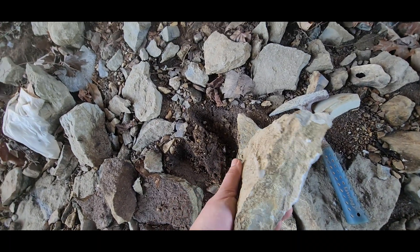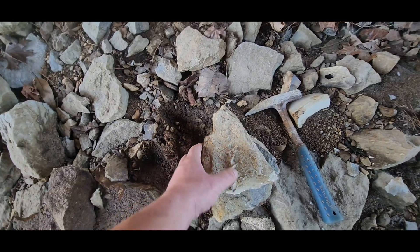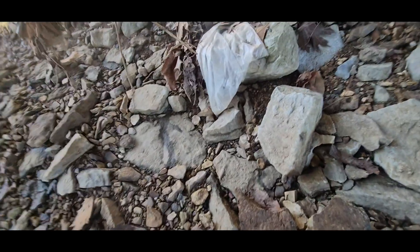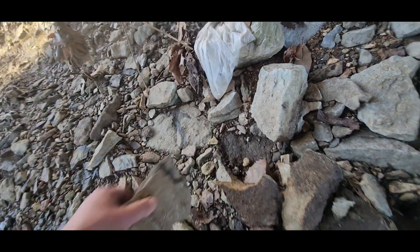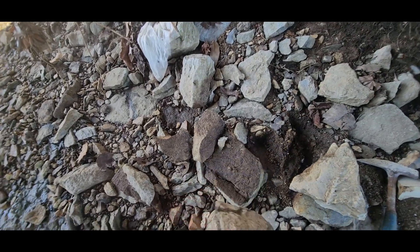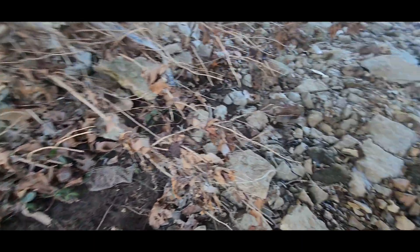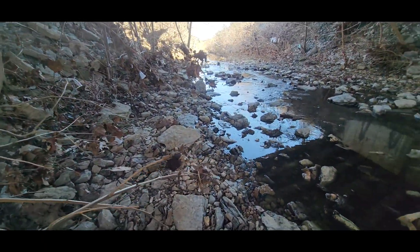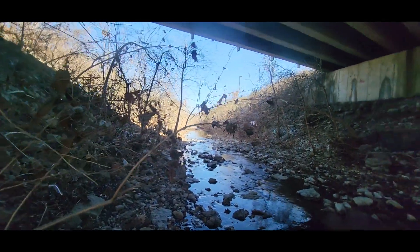Alright guys — easy peasy, split that rock, made it a little lighter. Got a nice Archimedes screw right through there, of course I got some more crinoid. I look over and there's a big crinoid right here — pop that out. I'll try to get that one out too. Then we'll continue our path down under the bridge and check over here, then head back up to the truck.